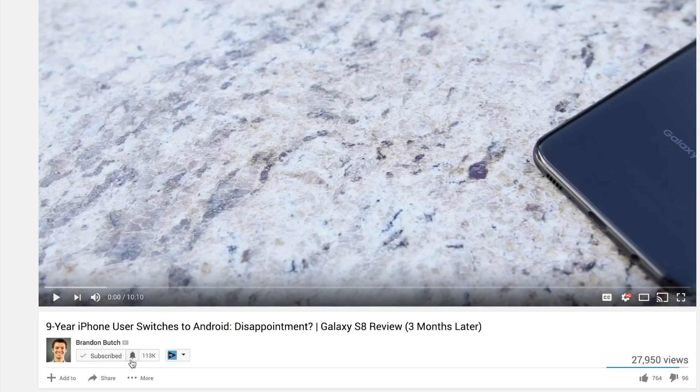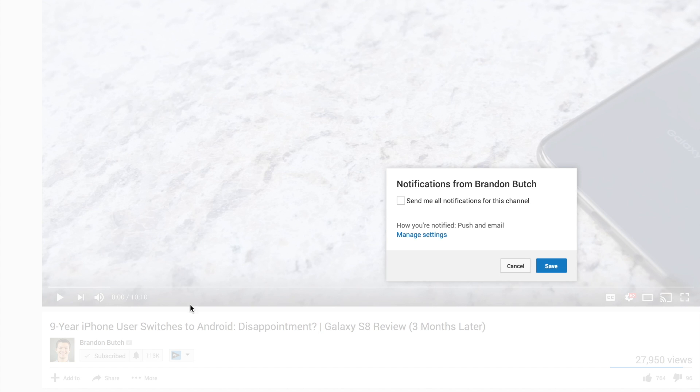If you have not subscribed to the channel yet, make sure you go down below and hit that subscribe button, also hit that bell icon so you don't miss any future jailbreak updates and you'll be the first to get notified when an actual jailbreak does get released.